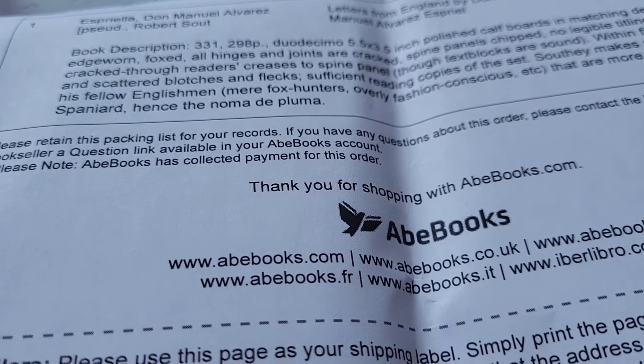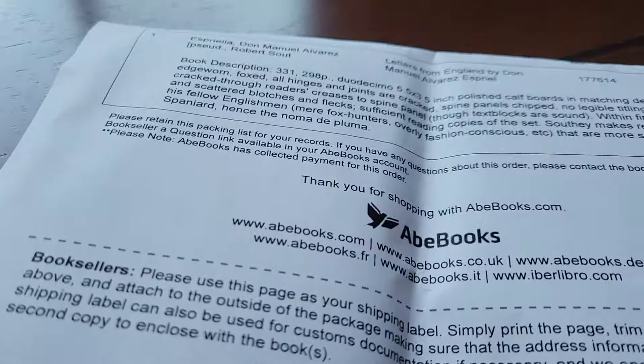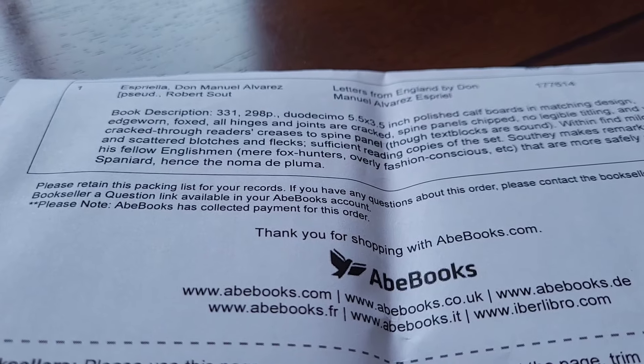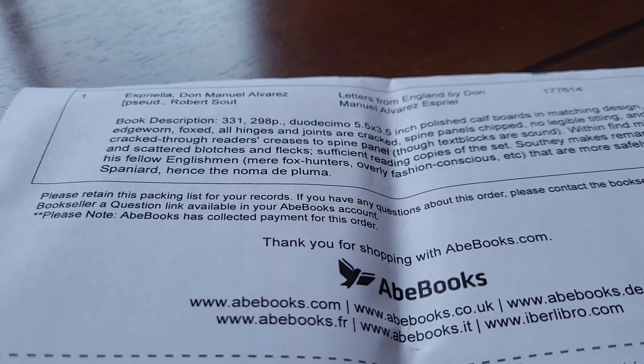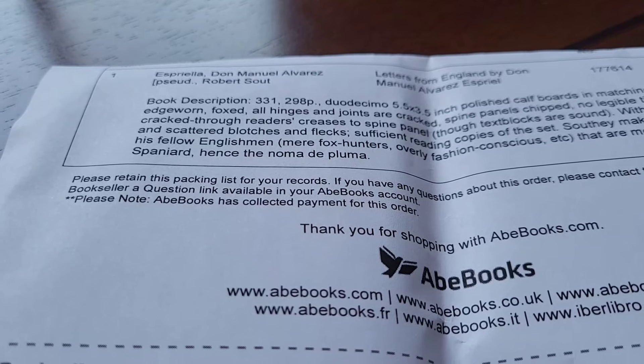Which is actually interesting for what we would call a hardcover. We see that much more often in paperbacks these days, but it can happen to old leather-bound books as well. The text blocks are sound — that's what I like to hear. Within, find mild foxing and scattered blotches and flecks. Sufficient reading copies of the set.